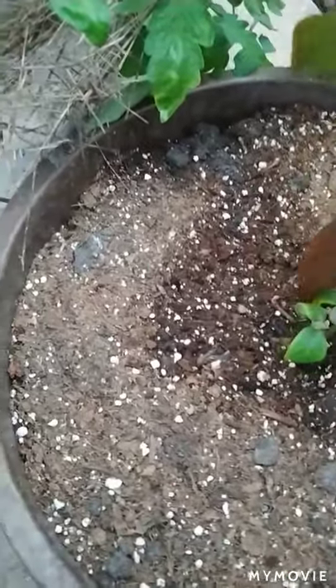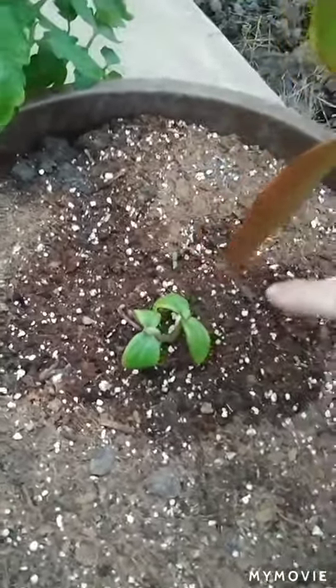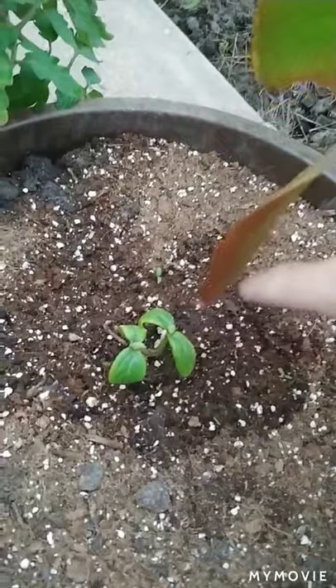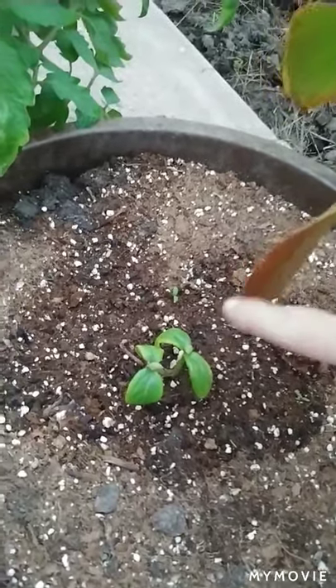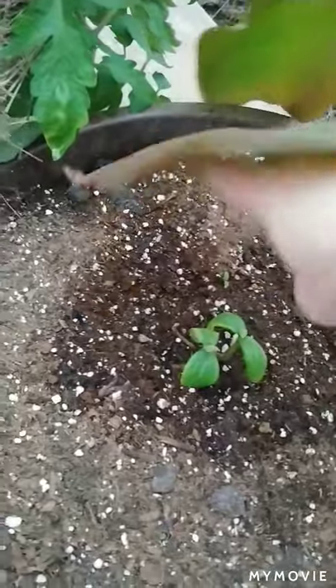And down here you can see there's a little cucumber — this is called the patio snacker. I'm not sure what its problem is; it's struggling along. But it is a container cucumber, designed or developed for growing in a container, which is why I put it in there.